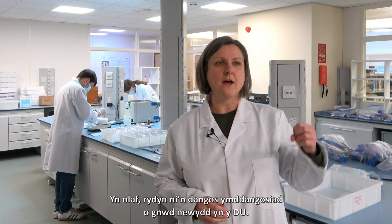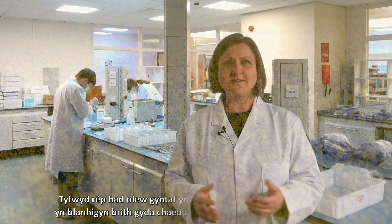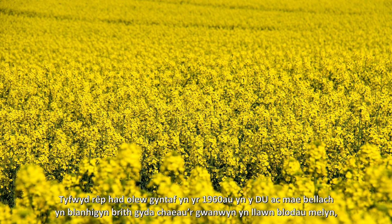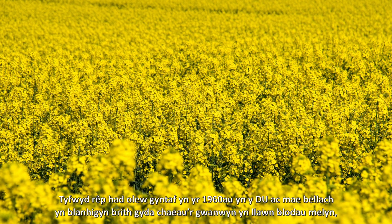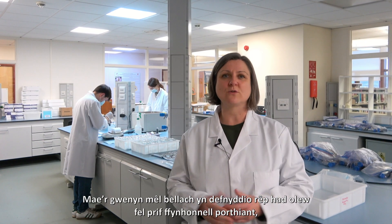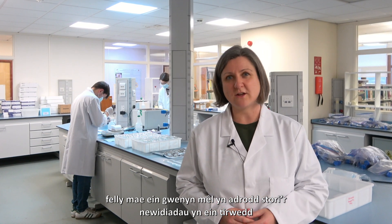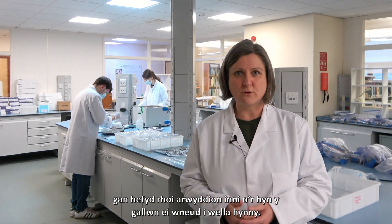We also show the emergence of a new crop grown within the UK. Oilseed rape was first grown in the 1960s and now it's an abundant plant, with spring fields full of yellow flowers particularly in the east of the UK. Honeybees now use that as a major source of forage. So our honeybees tell the story of the changes within our landscape and give us clues of what we can do to improve that.